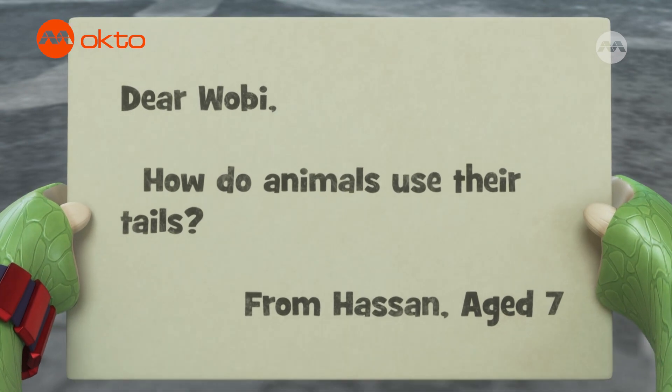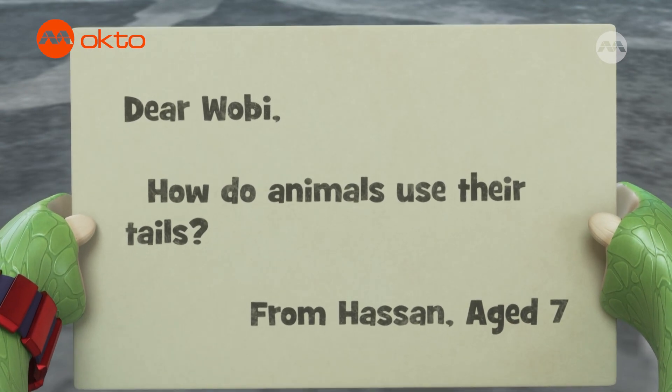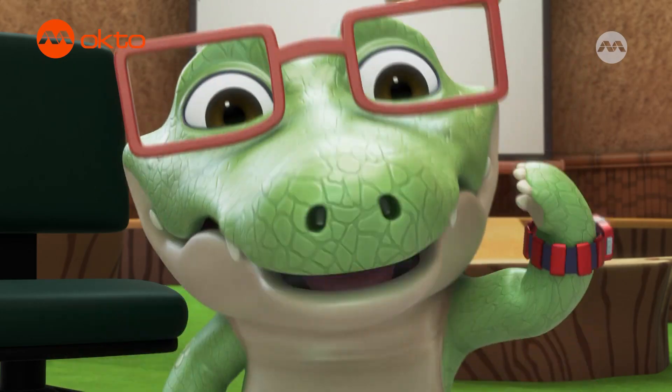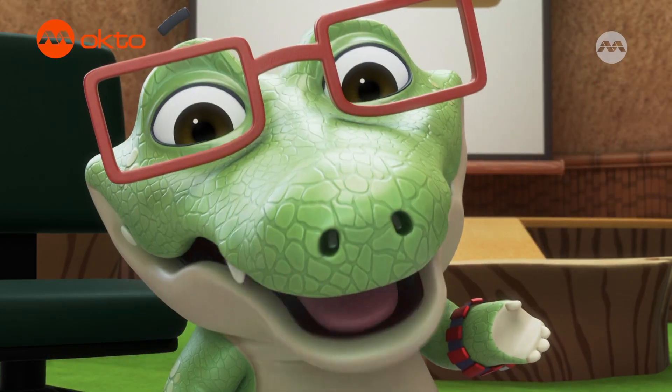Dear Wobie, how do animals use their tails? From Hassan, age seven. What a wild question! And I know who can help us find out.